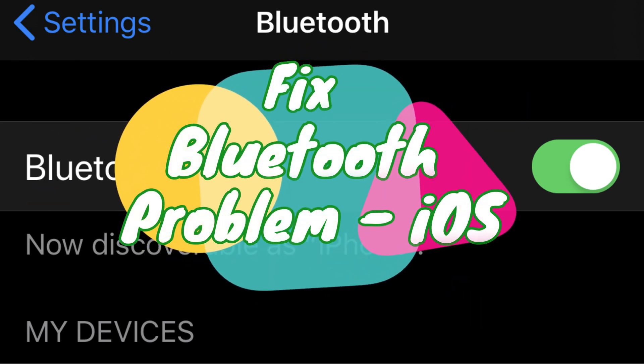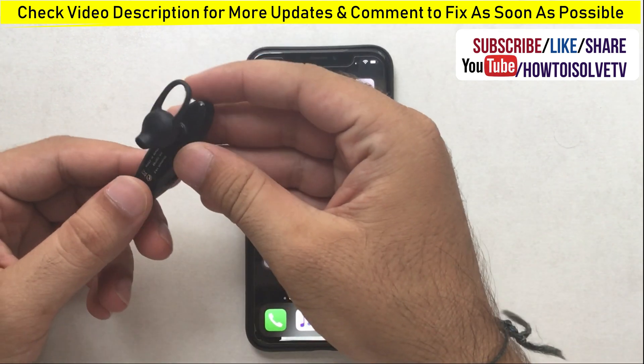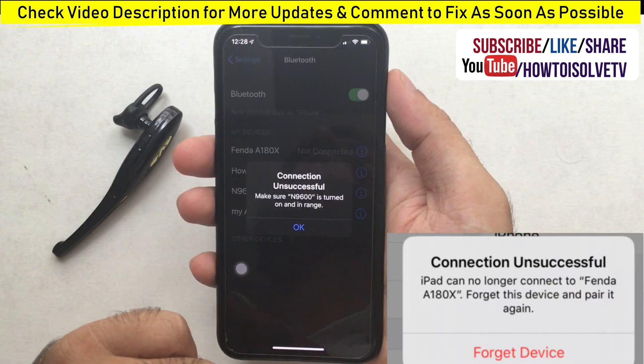Welcome to How to Solve YouTube channel. Here is the solution for Bluetooth not working, not connecting to a Bluetooth device, or disconnecting automatically on an iOS device after an update or without update. Watch the video till the end to fix Bluetooth issues for all time.